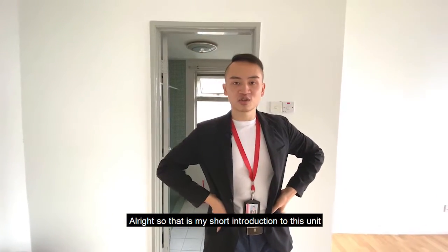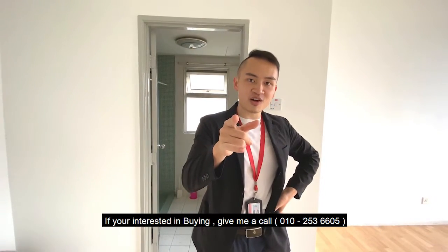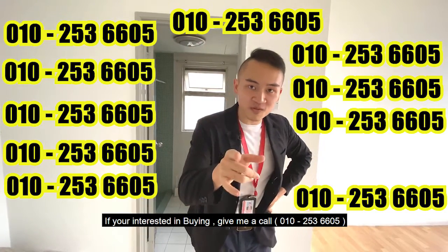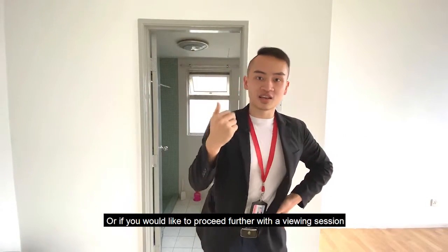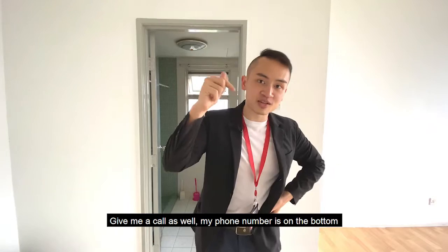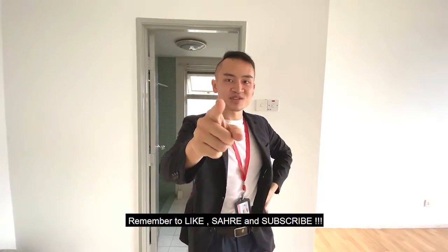So that is my short introduction to this unit — Tamarind Residence, Cento East. If you're interested in buying, give me a call at 010-253-6605. Or if you would like to proceed further with a viewing session, give me a call as well — my phone number is on the bottom. Remember to like, share, and subscribe. Bye!